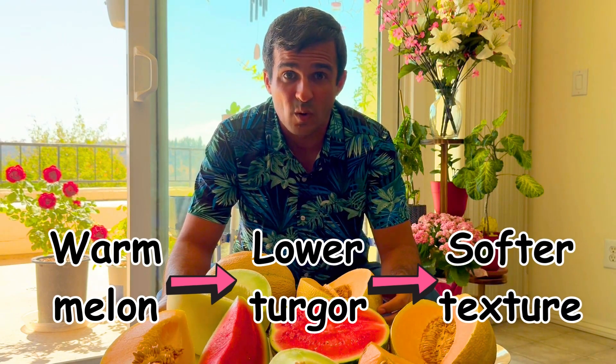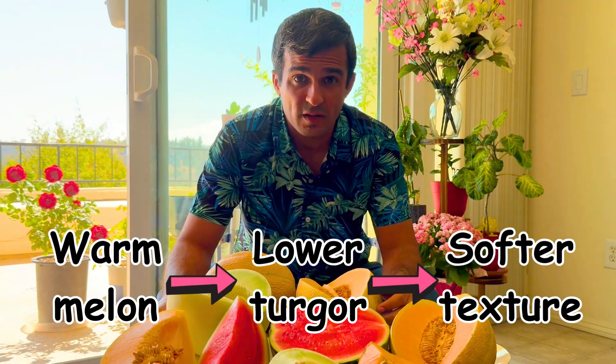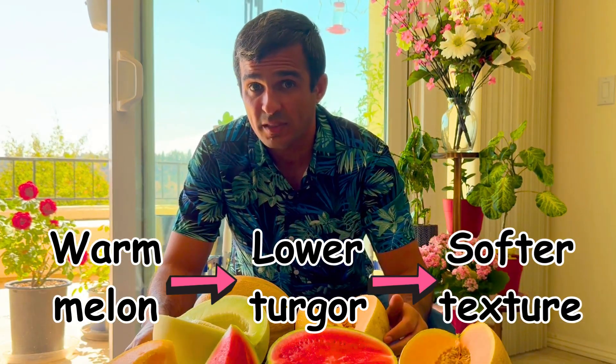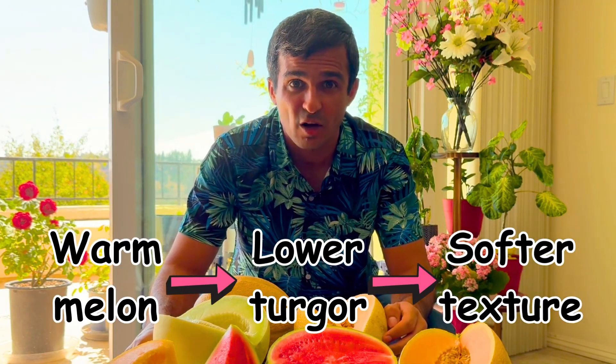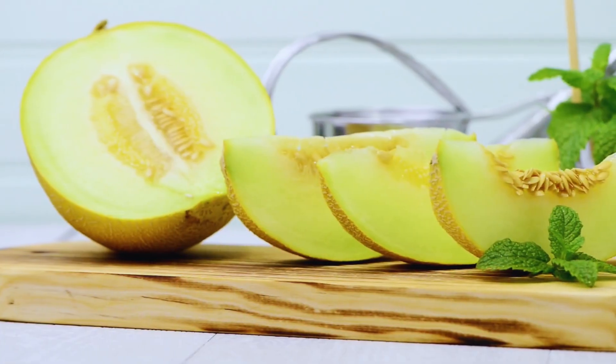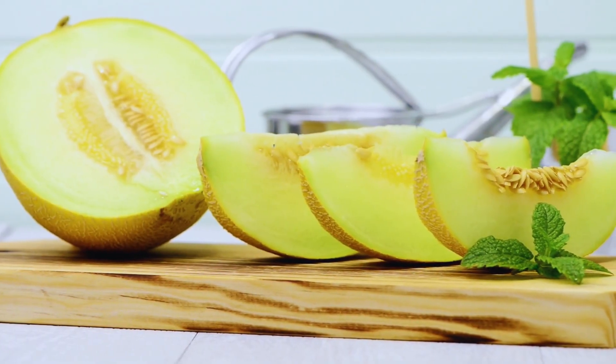On the other hand, for a warm melon, the cell walls soften due to the warmer temperature, and that drops the turgor pressure inside the cells. That's why you feel a softer texture. Cold also helps by lowering the activity of softening enzymes.